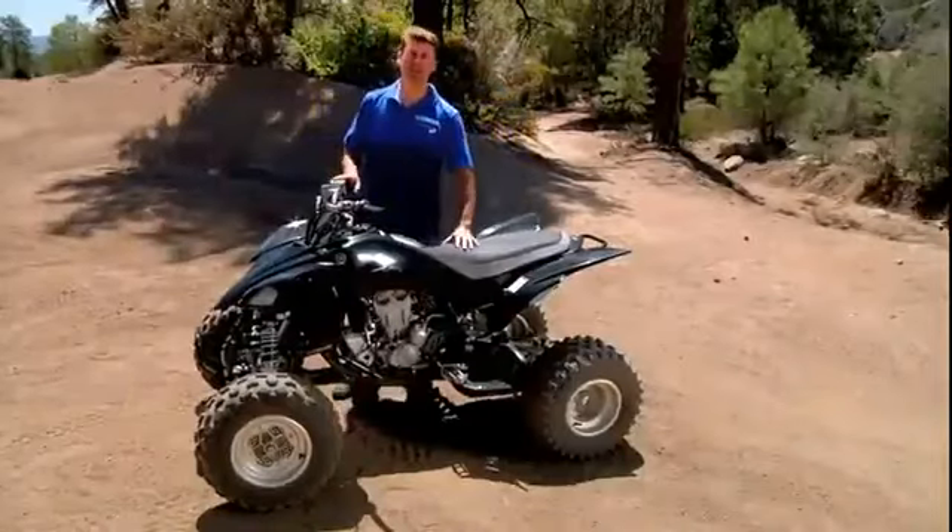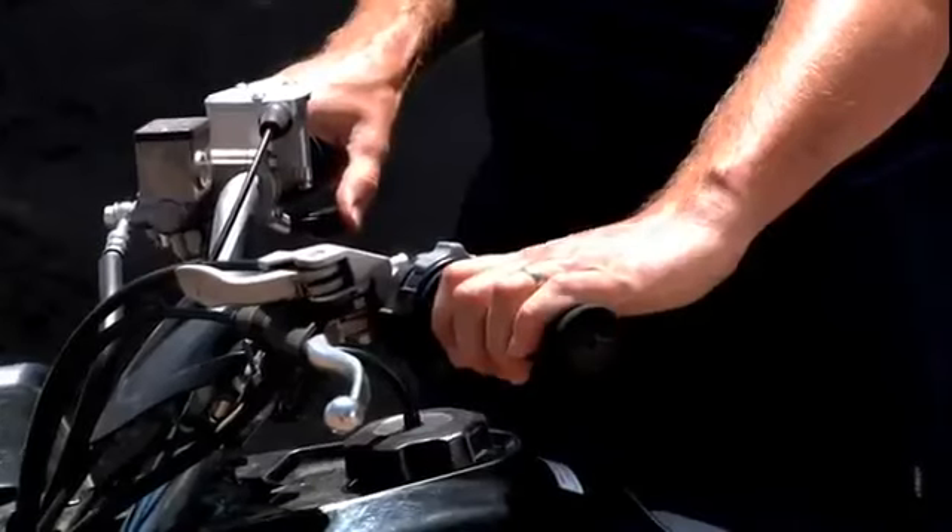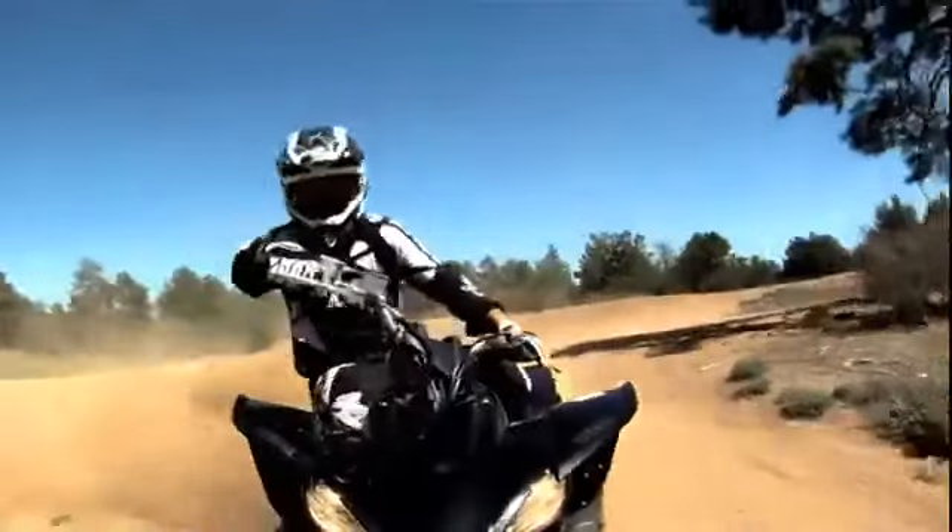Plus, the new carbon engine settings give you great throttle response, and the throttle effort is super light for a much more enjoyable ride.